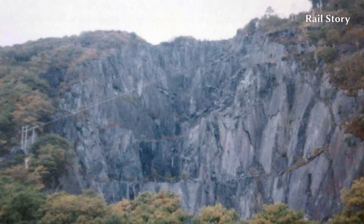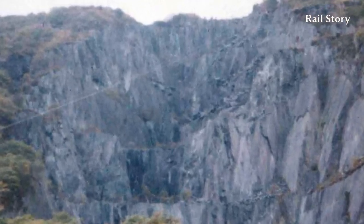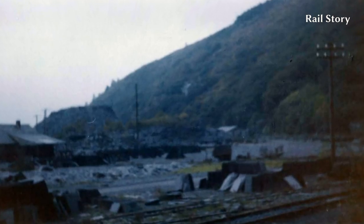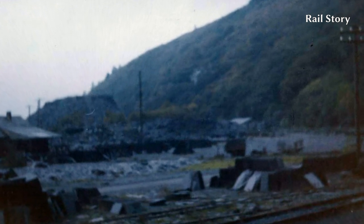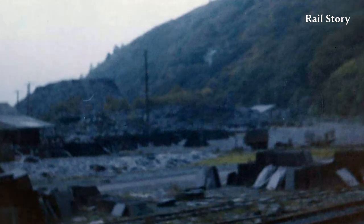A massive gash in the hillside with an overhead cableway to carry spoil down from the highest levels. The slate shipping wharf with stacks of cut roofing slates awaiting their turn to be loaded into the slate wagons to be sent down the railway to Porth de Norwick.